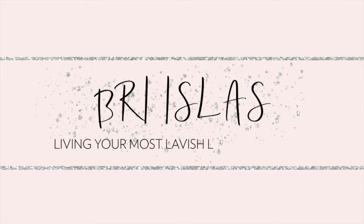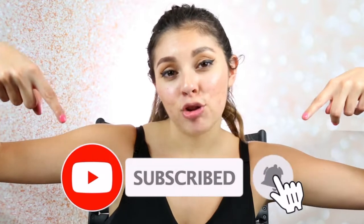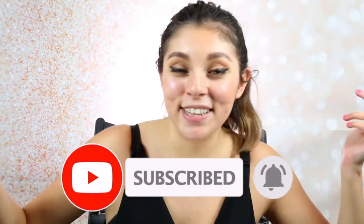If you guys are interested in seeing this comparison, my thoughts, and a little bit of research on both of these products, then just keep on watching. Also, if you are new here and enjoy this type of content on acne and acne-prone skin, makeup, or skincare — anything having to do with acne — then hit that subscribe button down below. Let's just get on into the video and see how these compare.